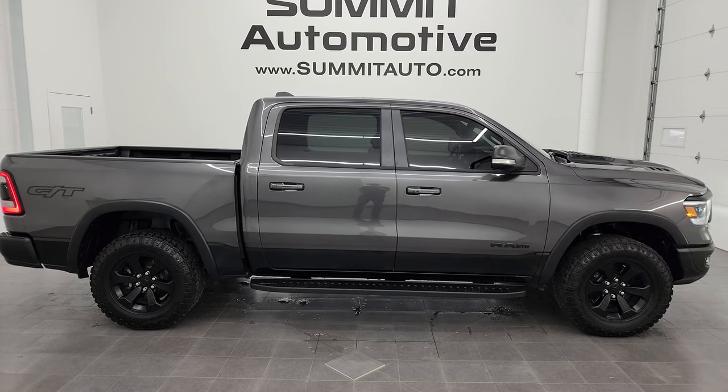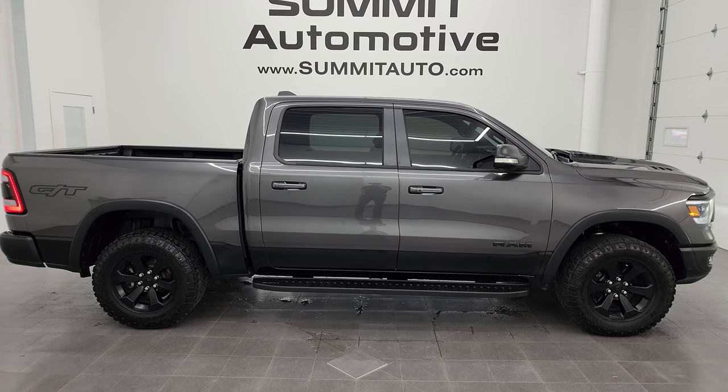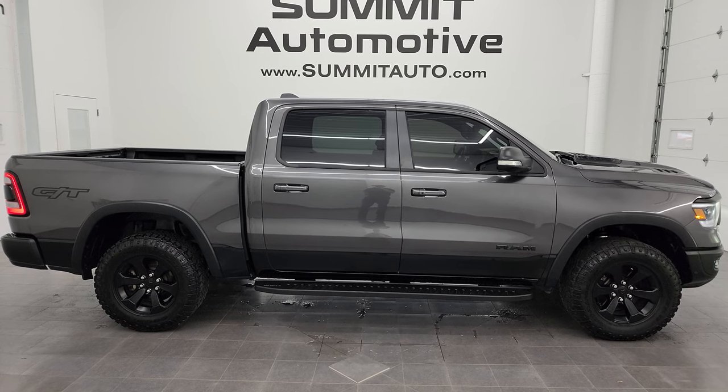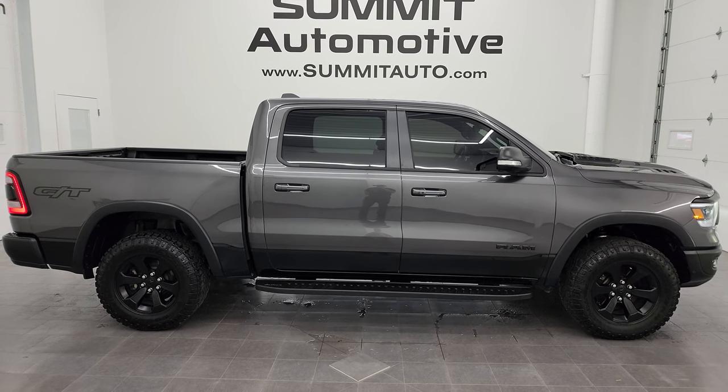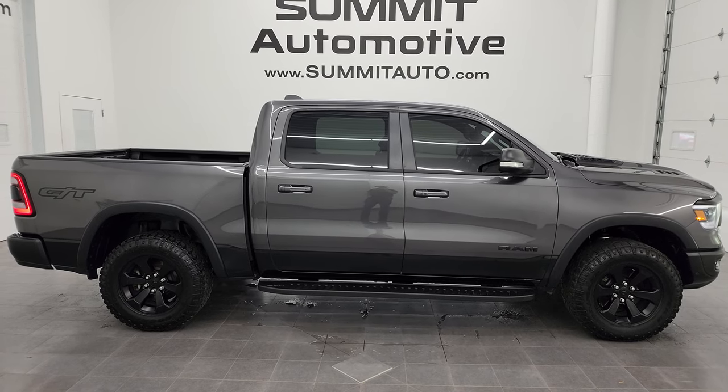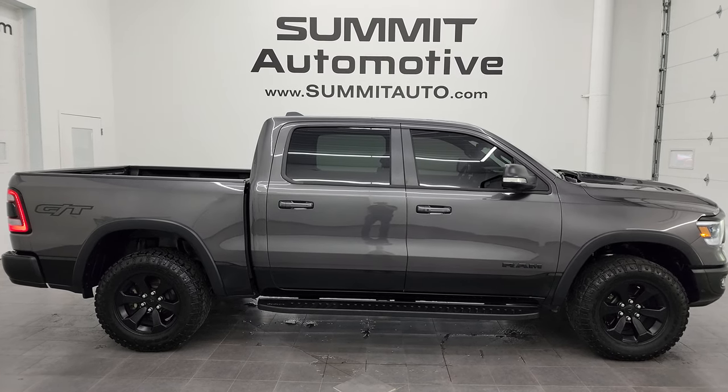We're super excited to help you with this ultra clean 2022 Ram 1500 Crew Cab Short Box, Rebel Level 2, Night Edition GT in Granite Crystal over Black. Thanks again for checking out the video — remember to like, subscribe, and share on the YouTube channel. I really appreciate it. Thanks again.